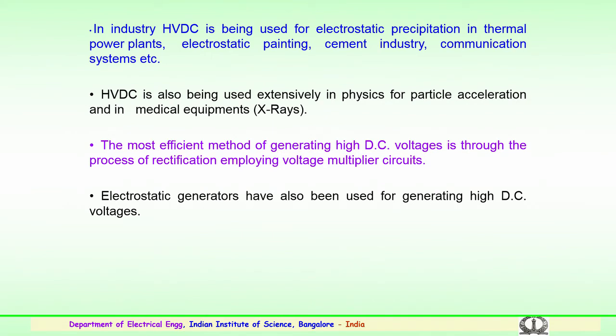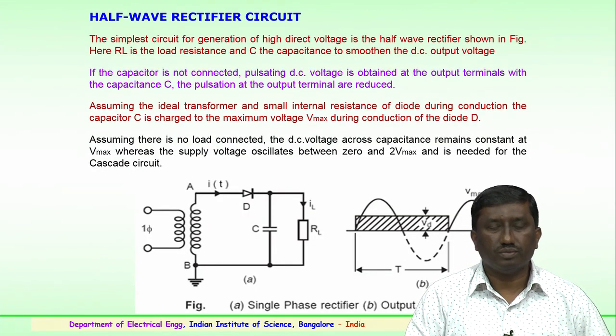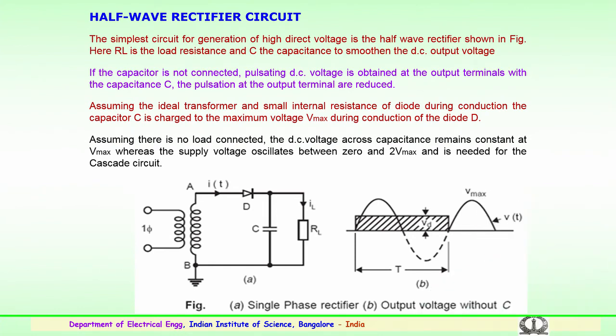This rectification idea is used for further improvement and the generation of higher voltage DCs by using suitable voltage multiplier or voltage doubler circuits, depending upon the voltage requirement. Electrostatic generators have also been used for generating high DC voltages wherever suitable. The simplest circuit for generating high DC voltages is the half-wave rectifier circuit.